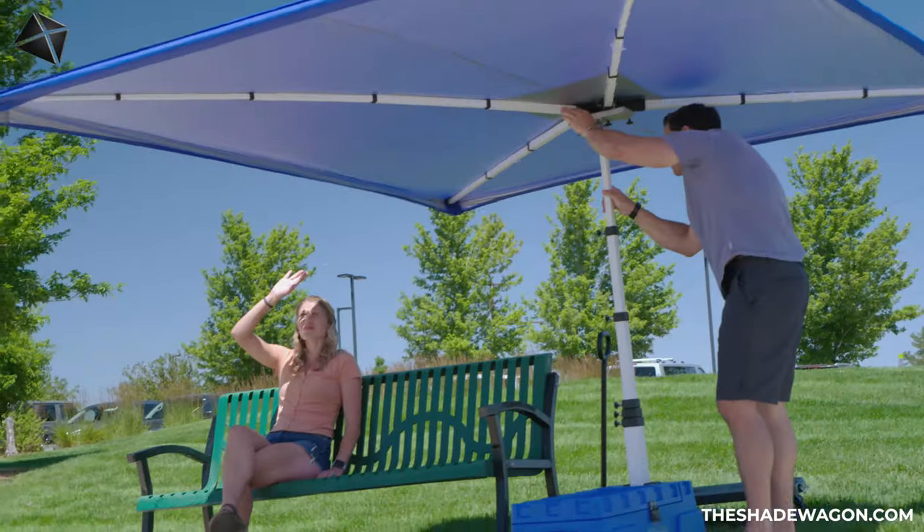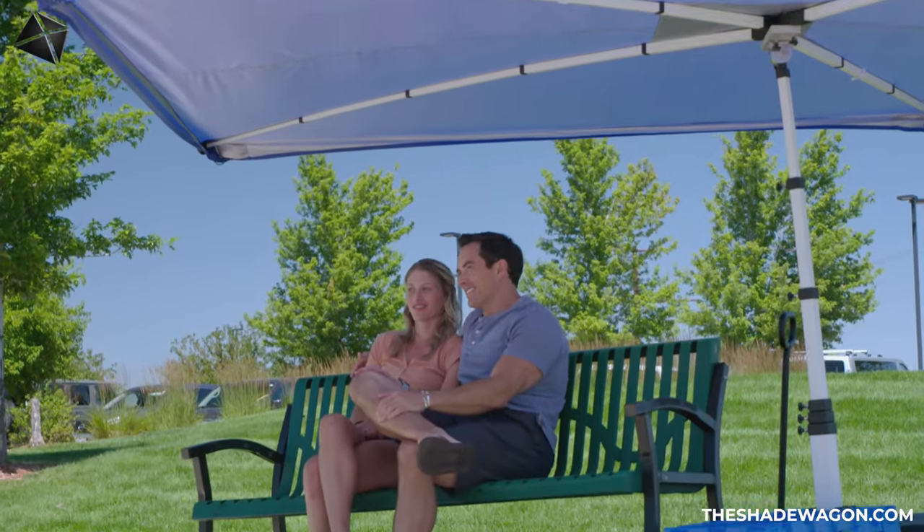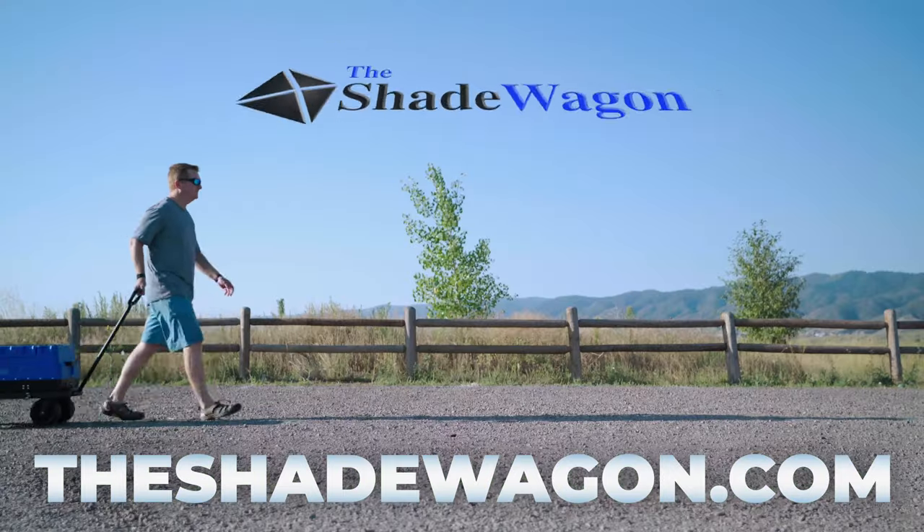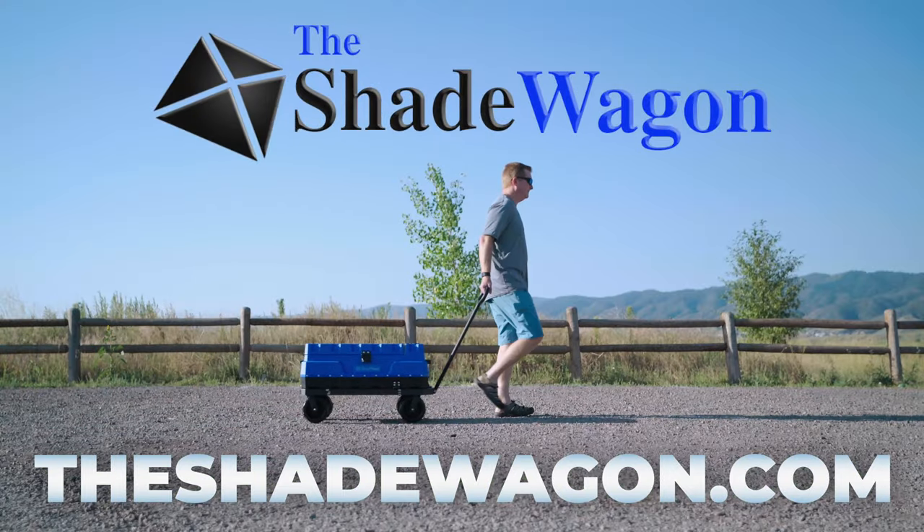The Shade Wagon is the ultimate accessory to enhance your outdoor experience. Order today and save at theshadewagon.com. It's time to take shade wherever you go!